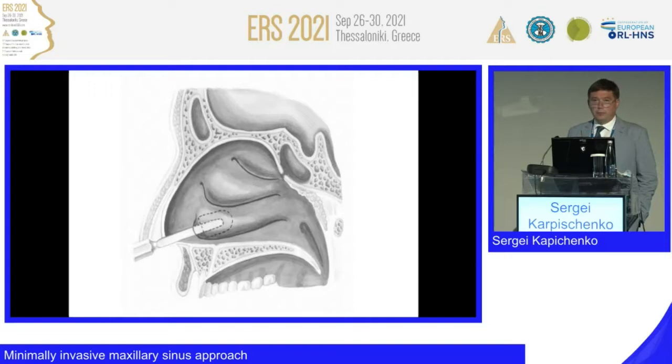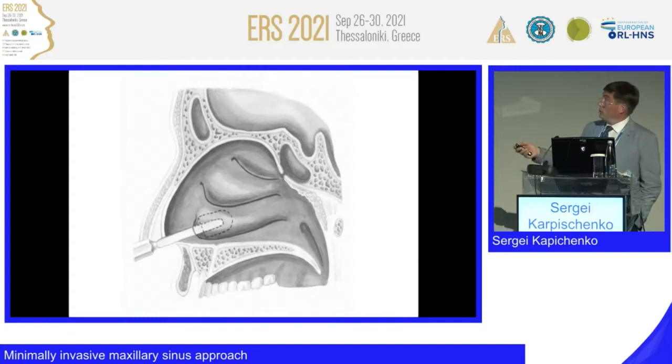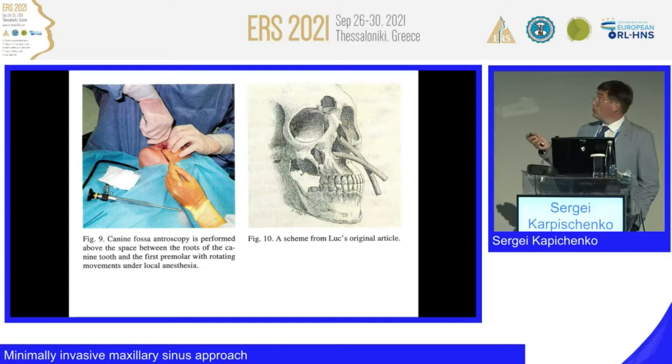Almost 99% of maxillary sinuses can be examined and flushed. It is a blind procedure, but if you use an endoscope, it is no longer blind. A chisel is not necessary, no strong instrument is needed — just a nice raspatory. The anterior wall approach is traumatic and also blind; you cannot control the walls around the endoscope or special tube.